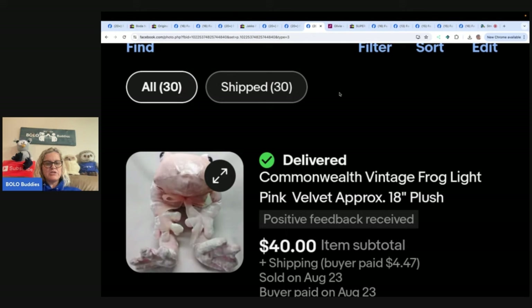A Commonwealth vintage light pink velvet frog plush, approximately 18 inches, was found at a garage sale for two to three dollars. Google Lens was used to find a sold comp. It was listed on eBay, Poshmark, and Mercari for $40 and sold on eBay in less than 24 hours for the full asking price. Some items sell faster on Poshmark or Mercari depending on the platform and how saturated the item is. This one came from The Artist Lady.